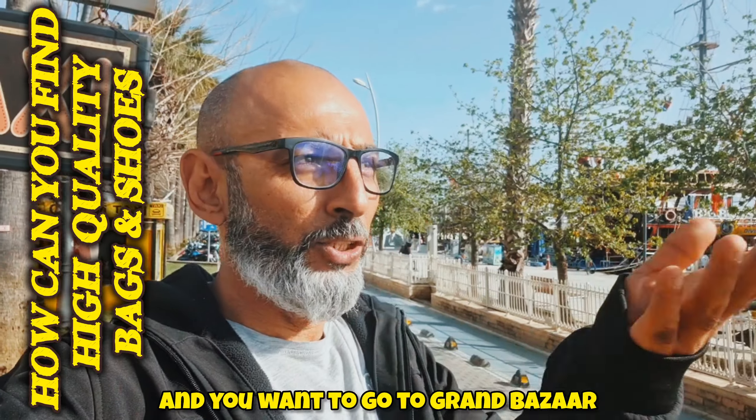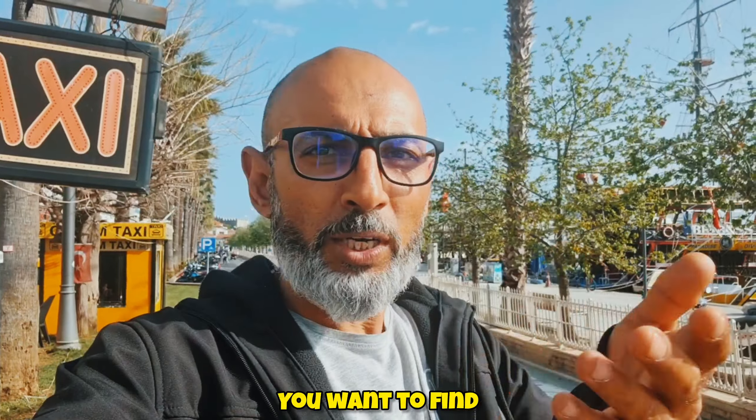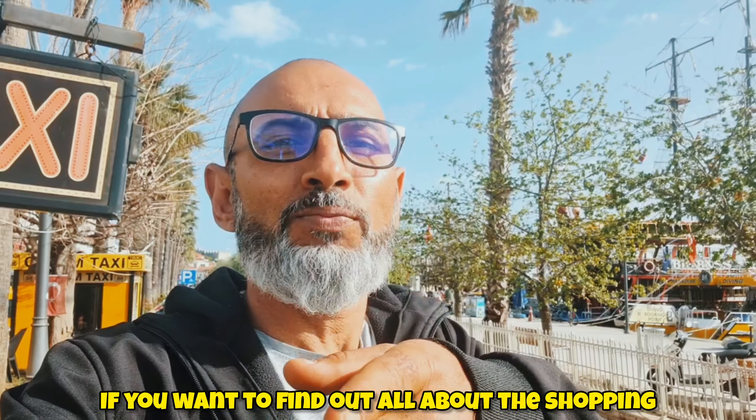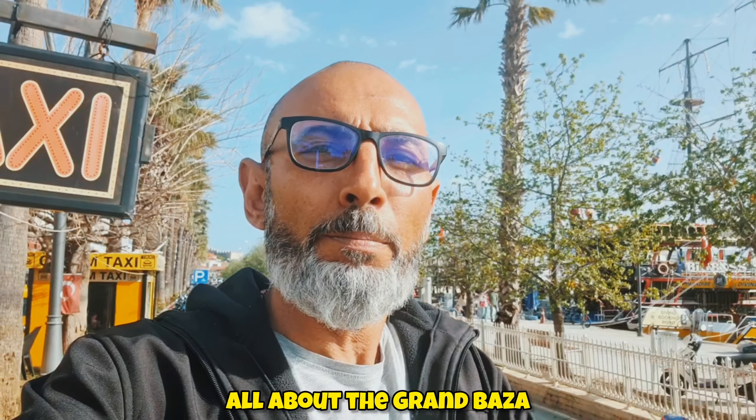So you've come to Marmaris and you want to go to the Grand Bazaar — you want to find where the high quality shops are, where the good stuff is, and you don't know where they are. You might not even know where the Grand Bazaar is. Let me show you all of them. If you want to find out all about the shopping and the Grand Bazaar, stay with me.